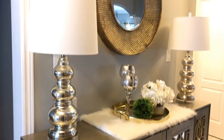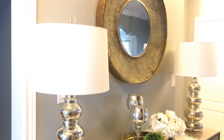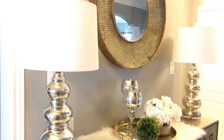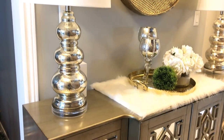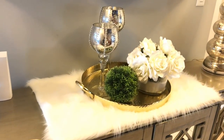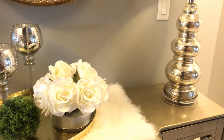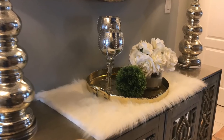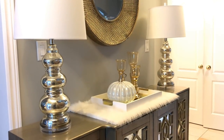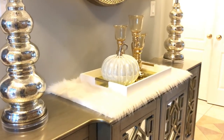We decided to change it up a bit. I kept the gold tray and the flowers that the girls used before, and I added these two lamps, two mercury glass candle holders, and a little bit of greenery.